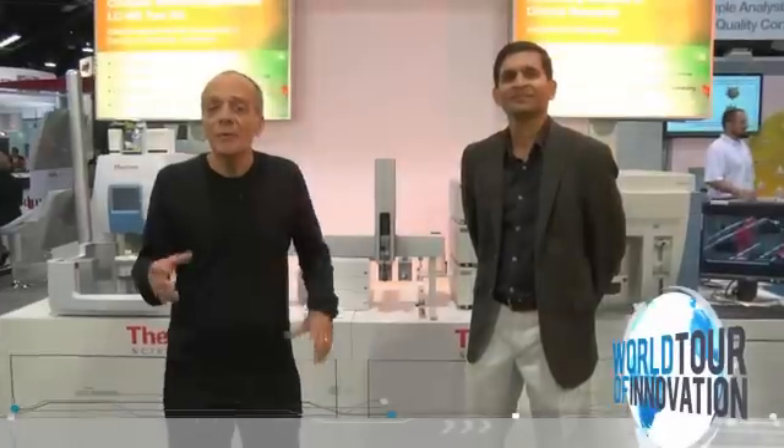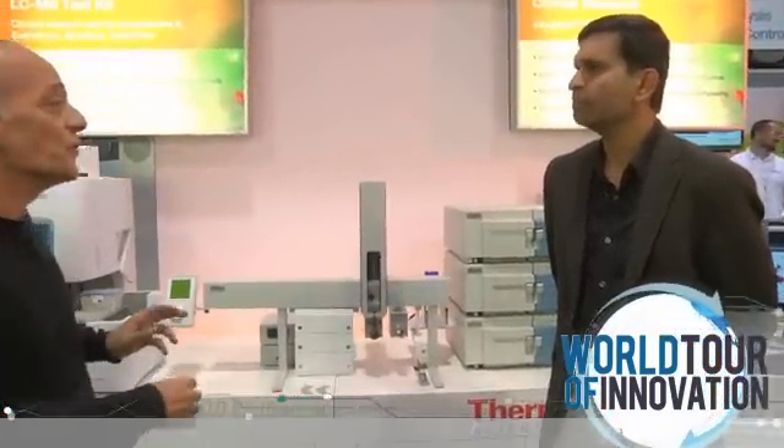We're in Anaheim, California with an incredible workflow solution for clinical research. Meet Sibod Nimka. He's our global product manager for strategic marketing in this area. Tell us about this incredible solution for our customers.